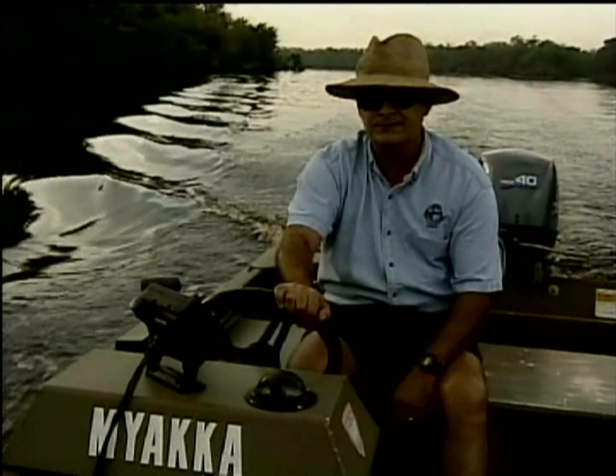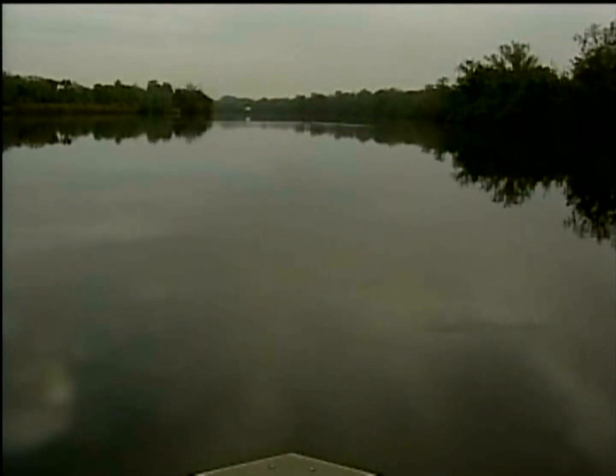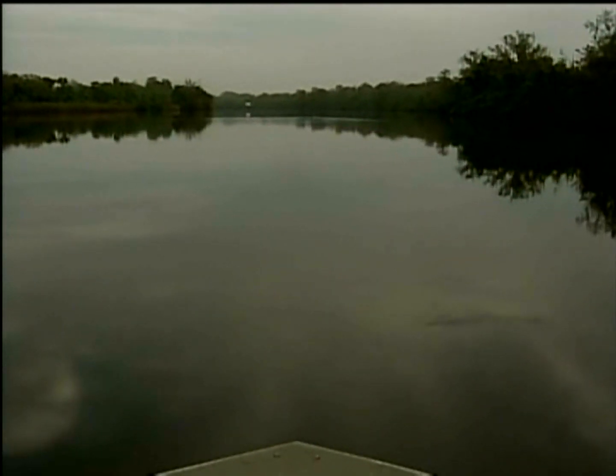As Dr. Ernest Estevez motors along the Peace River, he takes in the beauty of his surroundings. It's a feature like a mountain range or a prairie that is just part of our home.